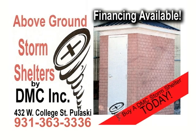Stay safe and secure with a storm shelter by DMC, 432 West College Street in downtown Pulaski.